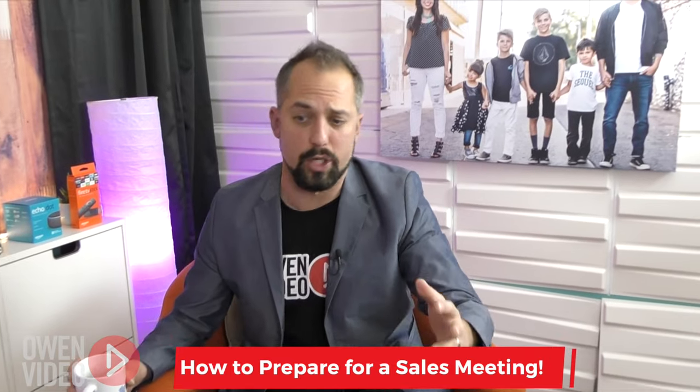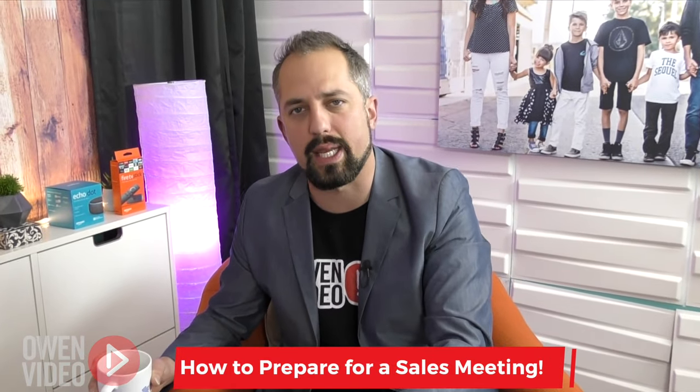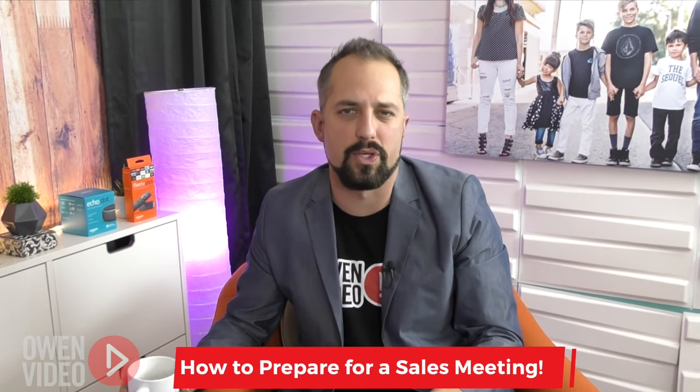You don't ever say, "And if you're interested, we can start today." No — you need to have a solid close ready, and we've got some closing techniques on the channel. If you want to check out some of those videos, it'll be really helpful. So implement those three things and you'll have more successful sales meetings.